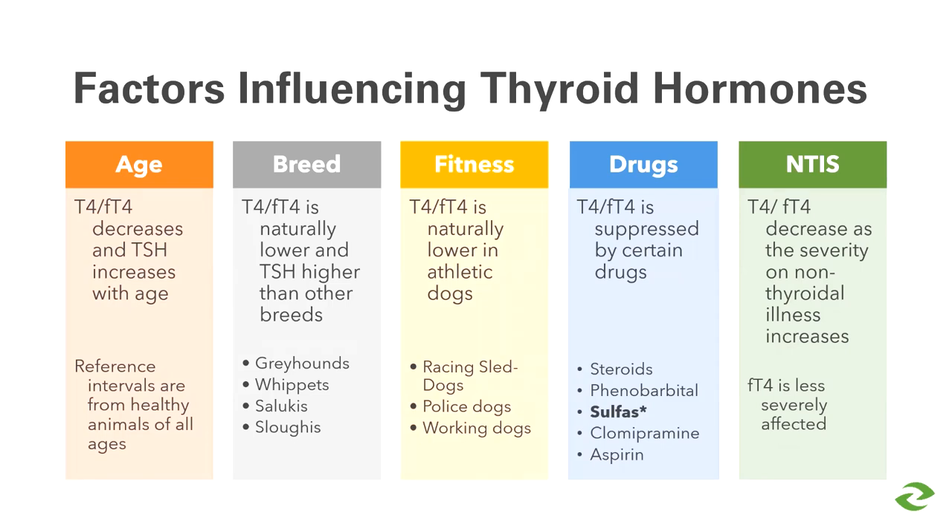Sulfa drugs can also cause a temporary hypothyroidism — interestingly, they cause a functional hypothyroidism, meaning they decrease thyroid hormones AND increase thyroid stimulating hormone. So if a dog is on a sulfa drug and you're worried about hypothyroidism, you may want to wait until they come off the drug before testing. Finally, thyroid dysfunction is directly affected by non-thyroidal illness, so we must be cognizant of what other comorbidities are present before starting a thyroid workup.